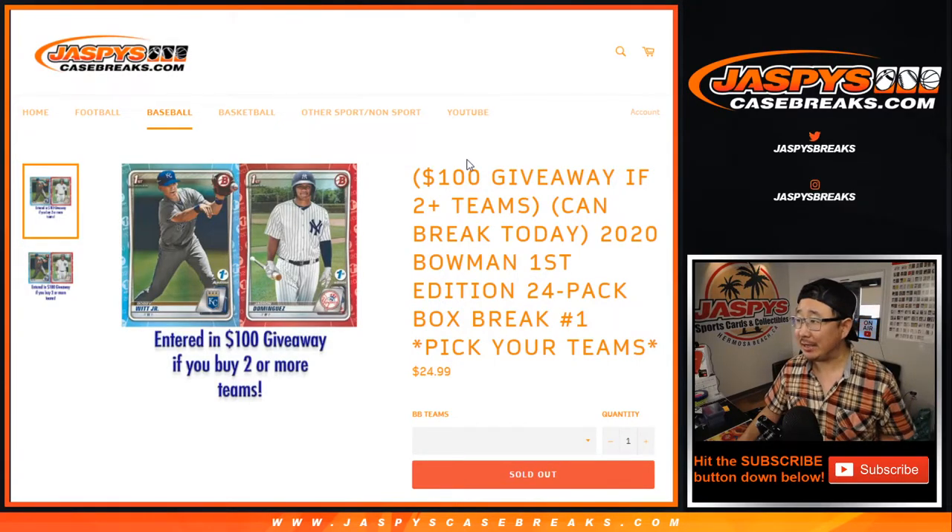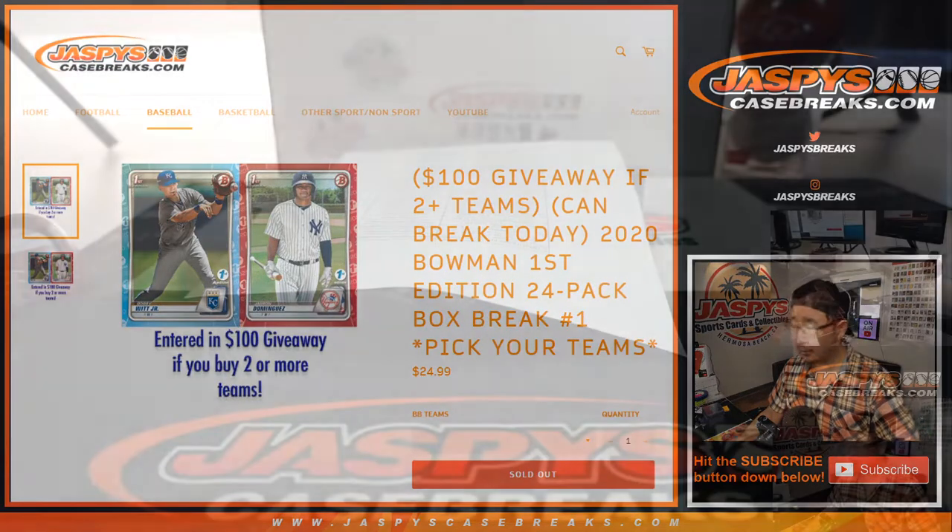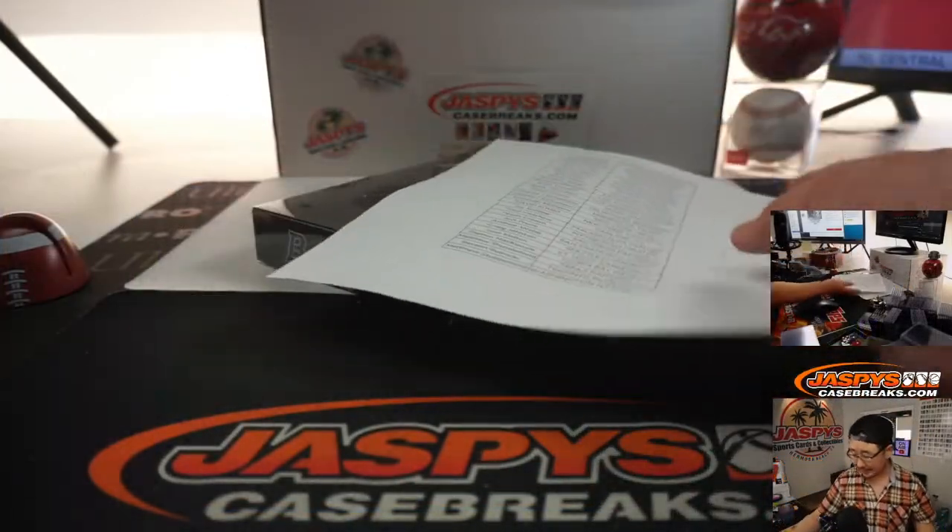Hi everyone, Joe for Jaspi's CaseBreaks.com coming at you with 2020 Bowman Baseball First Edition. It's a 24-pack box break, pick your team number one, with a bit of a promo going on here too. I'm sure everyone read this — if you bought at least two teams you get an entry, so on and so forth. All cards ship, and if you click that link right there, that'll send you to the CardboardConnection.com checklist. It's just one box with 24 packs inside.